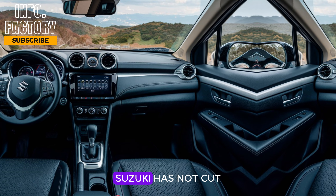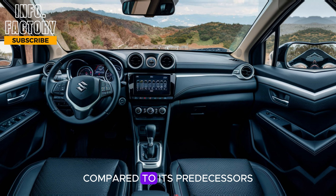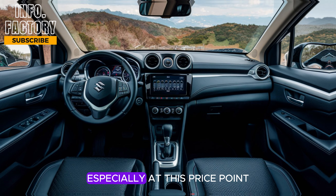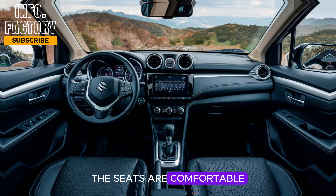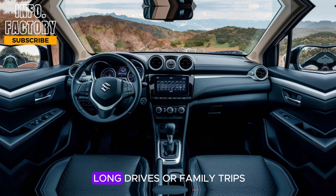Moving to the interior, Suzuki has not cut any corners here. The cabin feels much more premium compared to its predecessors. High-quality materials are used throughout, giving the S-Cross a luxury feel, especially at this price point. The seats are comfortable and spacious, with ample legroom both in the front and back, making it ideal for long drives or family trips.